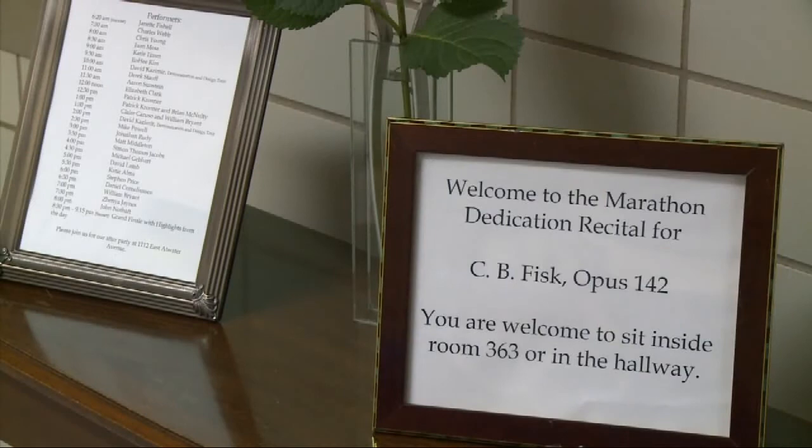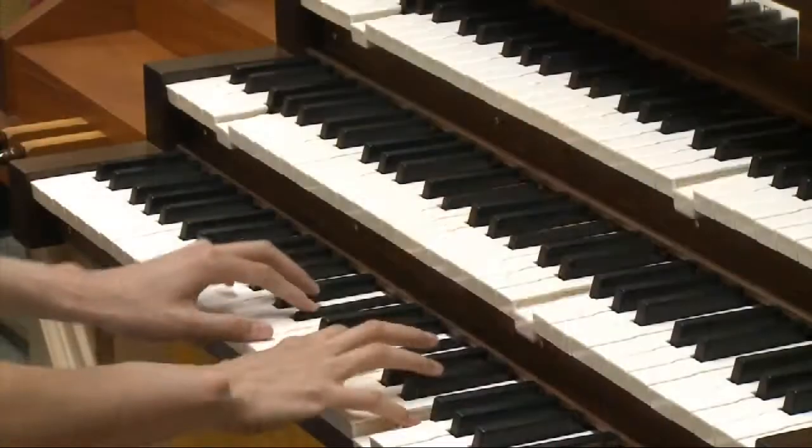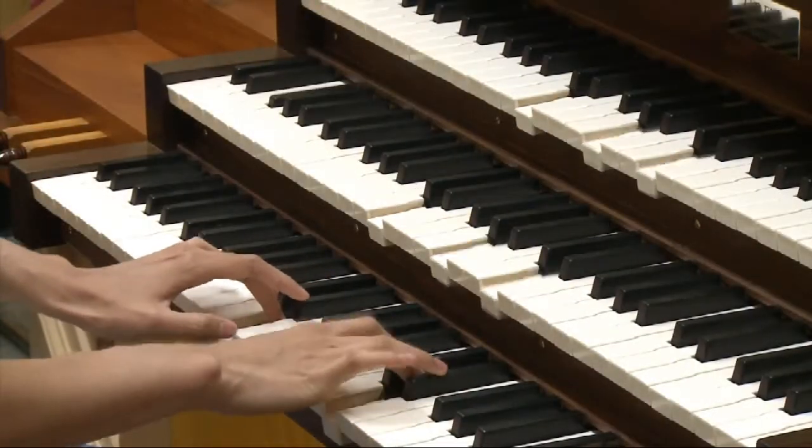This might seem like a big event for a relatively small pipe organ, but Jacobs School of Music department chair Jeanette Fischel says the organ is an important addition to the school. Organs come in all sizes, and we have a large, wonderful instrument in our hall. We have another wonderful new instrument coming in Alumni Hall next year, but our students and faculty, we all need smaller instruments to practice on.